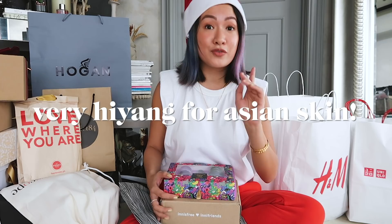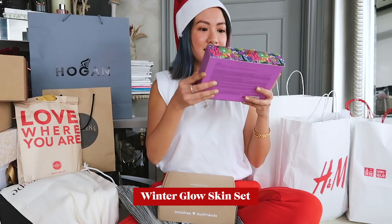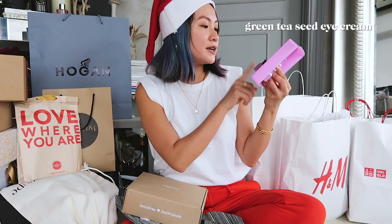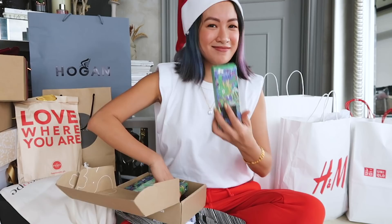Next up is Innisfree. I love Innisfree — the texture of their skincare products is super light on the skin and very compatible with Asian skin. They released their green holiday collection: this is the Winter Glow Skin Set. I love this because I already use these products and they come in small sizes, which is great for people who want to try first.